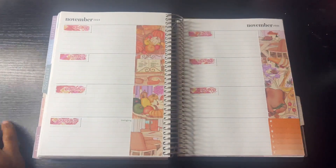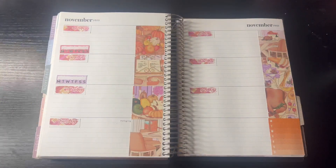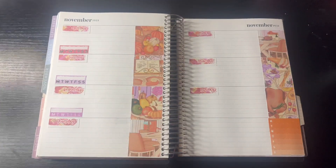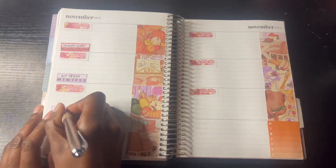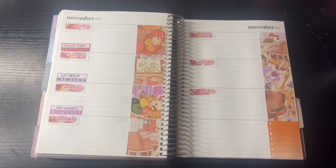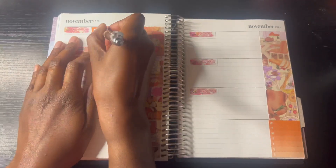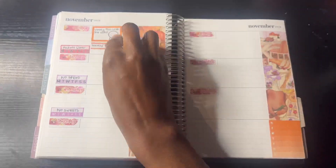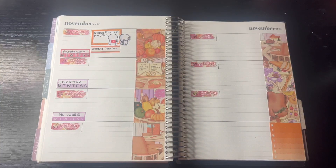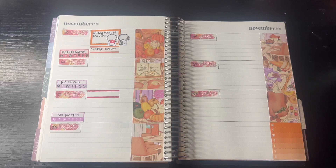Those were the stickers I started using with the Cricut machine. I was missing the Wednesday day cover — I don't know if it slipped off or anything, being the clutz I am — so I had to print out another sheet to get that day cover. I just added in the habit trackers; there were two, so I had to use a habit tracker from the previous kit. The daily checklist was from another kit I used as well.